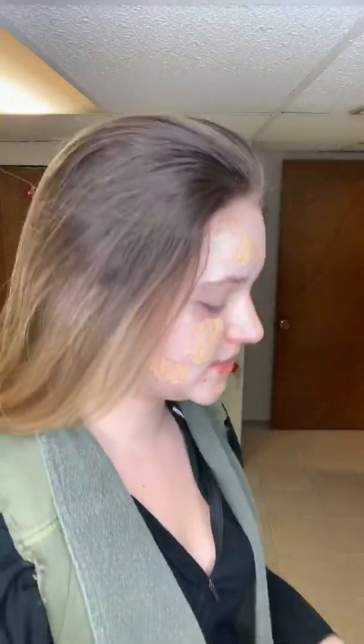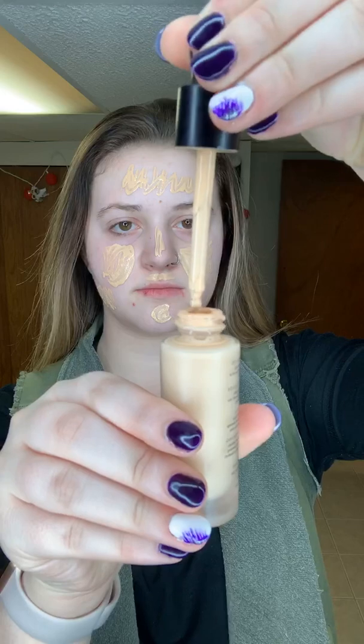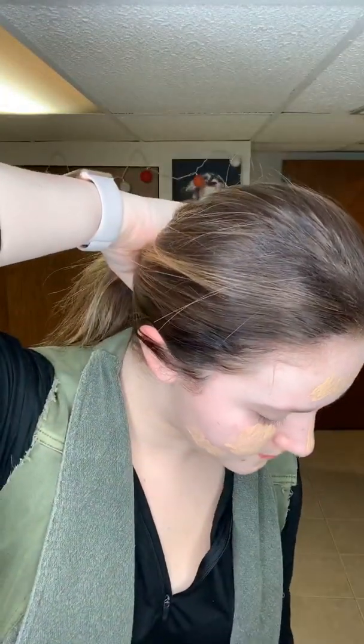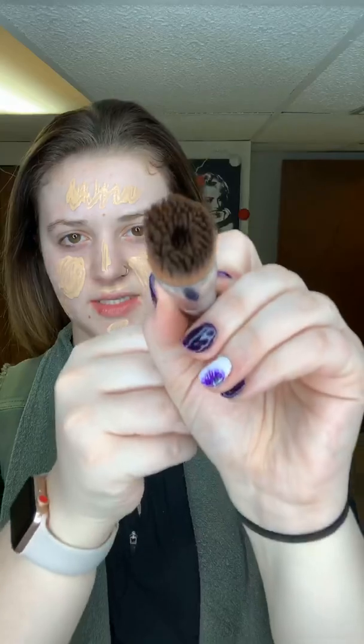I have it all in the places that I need it. I still have that much left after putting all that on my face. Then I'm going to come in with the liquid foundation brush — it looks like this. I'm going to start with the chin and make circular motions. Make sure you get your neck so that it all blends in together.